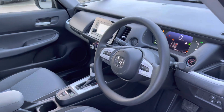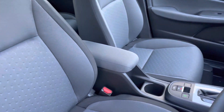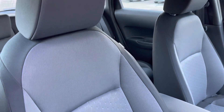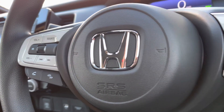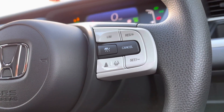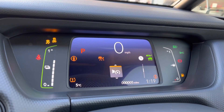Inside your front interior you will find your contrasting multifunctional steering wheel alongside your central monitor screen with surrounding audio controls. You do also have your contrasting full cloth front seats, so very comfortable for all travelling passengers. You can seamlessly control your vehicle with your mounted audio controls on your steering wheel, which includes your adaptive cruise control and intelligent speed limiter.